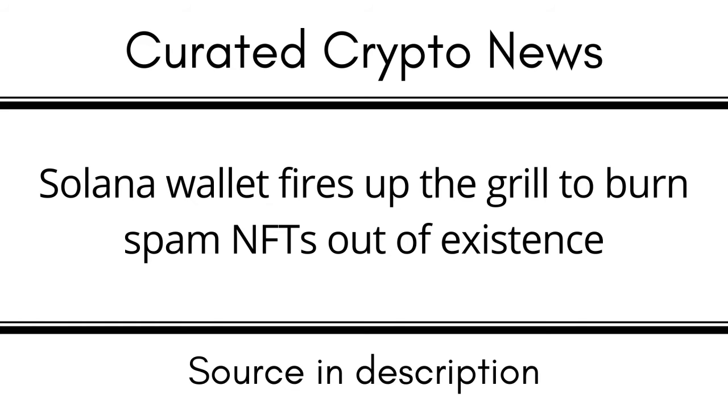A spam NFT generally prompts the receiver to click a link to mint a free NFT. If they complete the process, however, their funds end up being drained from their wallet. Alternatively, the link will ask the receiver to input their seed phrase, resulting in the same outcome. These scams are becoming increasingly more sophisticated — for instance, after a contract address and domain are identified as malicious, scammers can change the metadata of an NFT to try to avoid being block-listed. It can feel like an endless game of whack-a-mole, the blog post read.